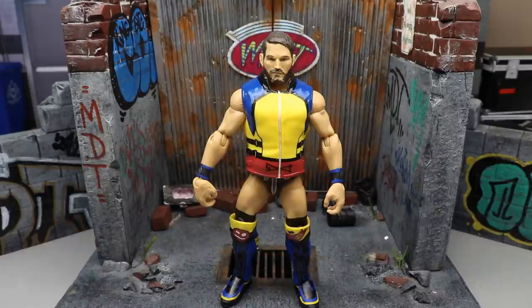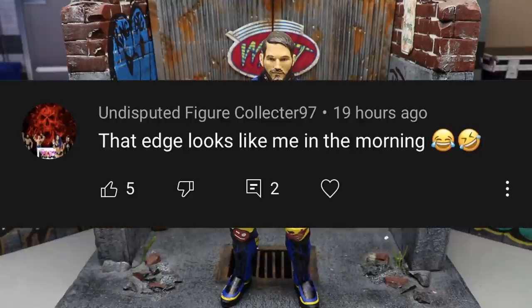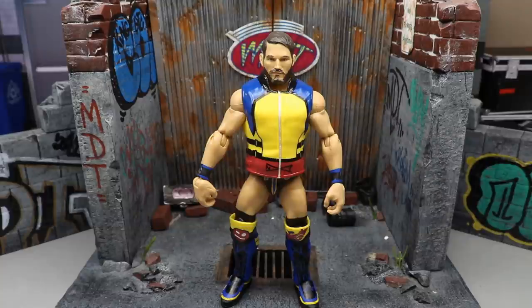Before we get out of here, the random shoutout goes to Undisputed Figure Collector 97, who said that Edge looks like him in the morning — referring to the action figure setup before WrestleMania where Edge had his hair blowing back. Absolutely hilarious. Huge shoutout to him. Thank you guys for tuning in to my top 10 figures of 2021 so far — let me know your top 10 or favorite figure. Subscribe to the channel, follow me on Instagram and Twitter at My Damn Toys, and I'll see you in the next video.